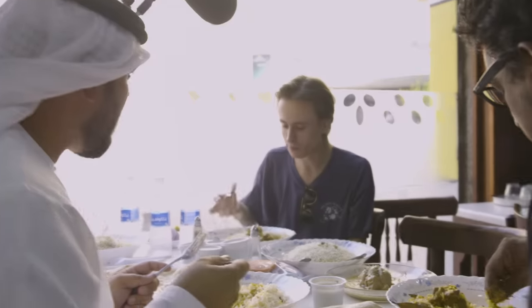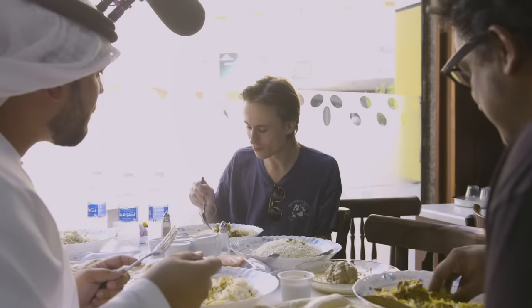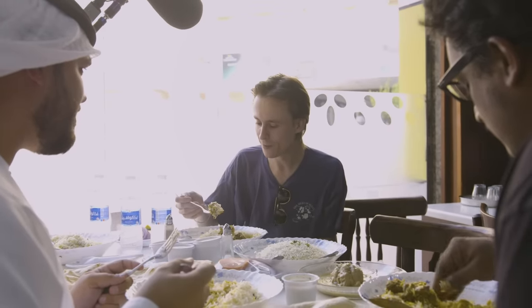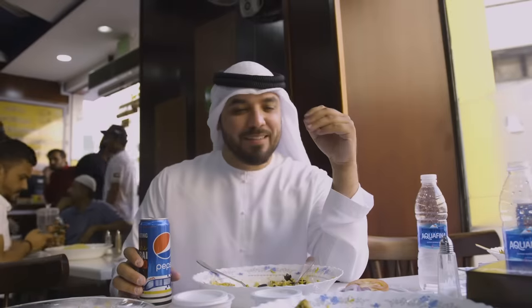"I haven't really eaten much biryani so I can't compare, but I'll compare it to an English dish like fish and chips, and I would say it's a 9.5." I thought he was going to come in with like a 7! "It's really good, I would come back definitely. I'm gonna say 8.5." "It's one of the best I've had — I think it's a 9.5 out of 10." "Have you had biryani before?" "No."